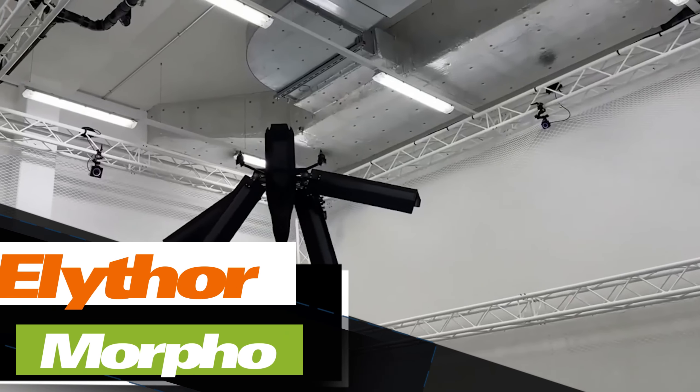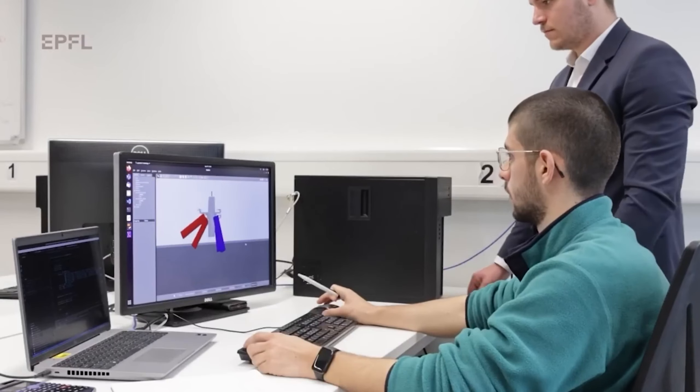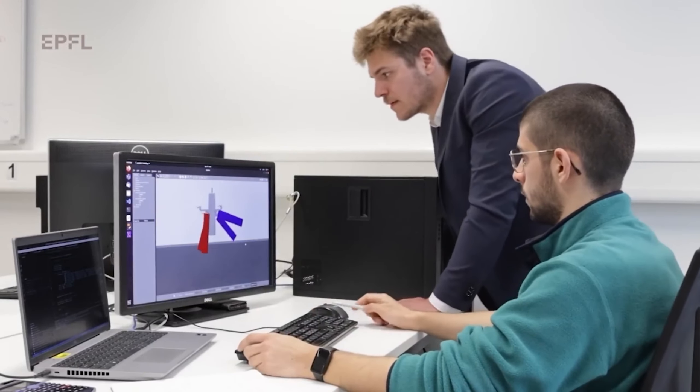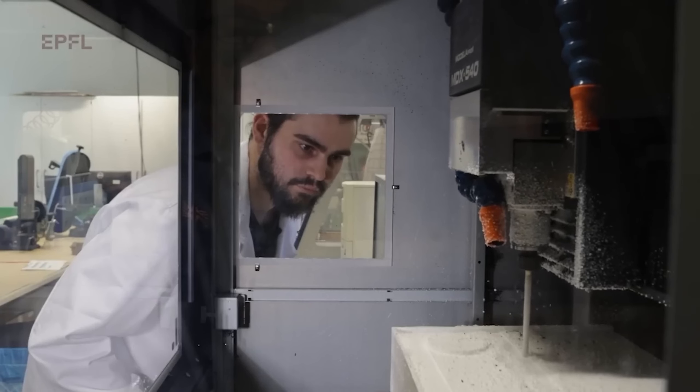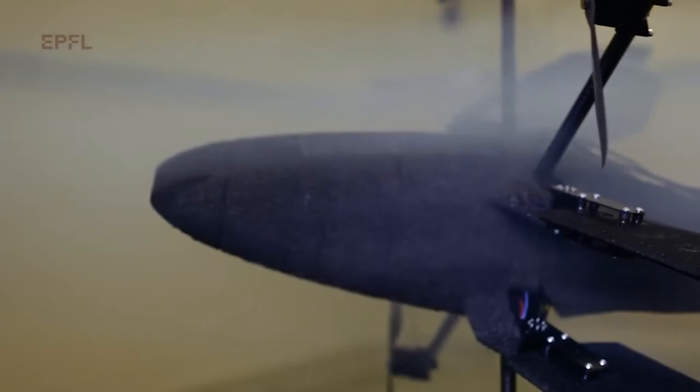Many drones encounter a common challenge: they consume excessive energy when confronted with strong winds. However, a Swiss startup has devised an innovative solution — a drone equipped with four wings. These wings have the ability to fold, rotate, and tilt back within a 90-degree range, allowing the drone to adapt in real time to wind conditions.